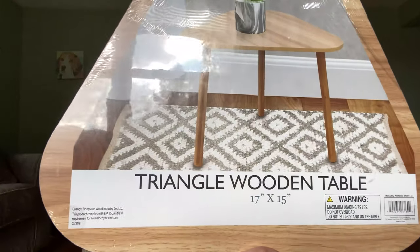To go with the stools and to create a small group area or reading nook, I also got this triangular wooden table, which is small but again it was only five dollars and I think it will be okay.